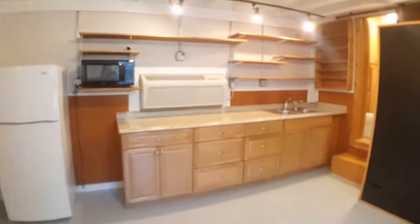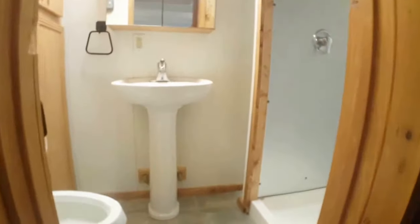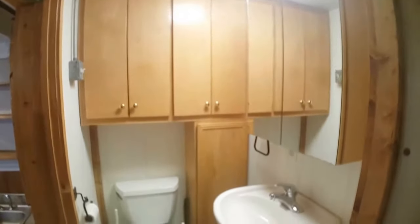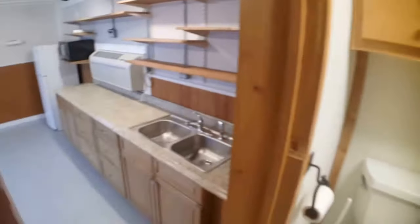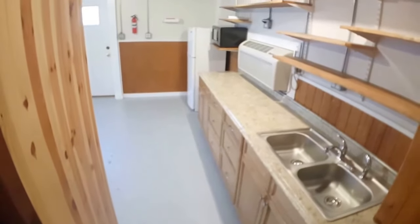Just to the right of the kitchen area is the bathroom. There is a stand-up shower. Built-in storage in the bathroom and a pedestal sink. There is a step down from the bathroom and then you enter into the kitchen.